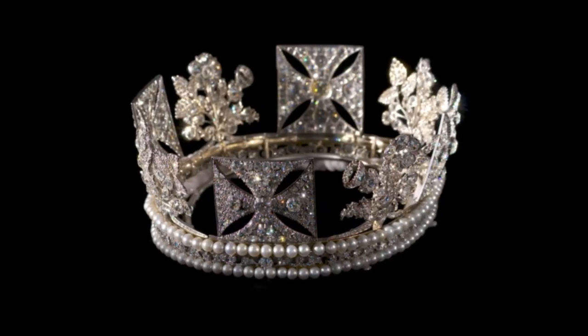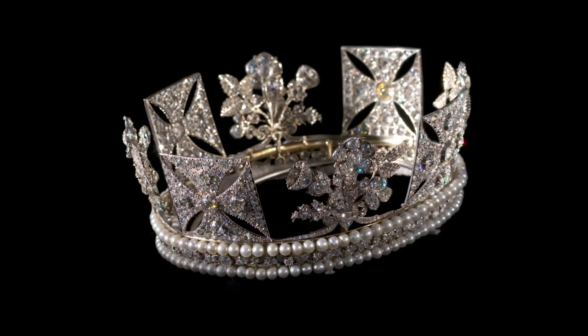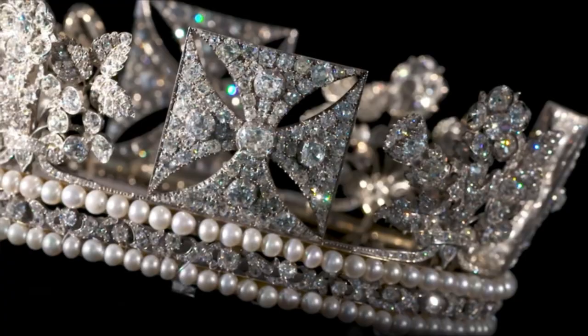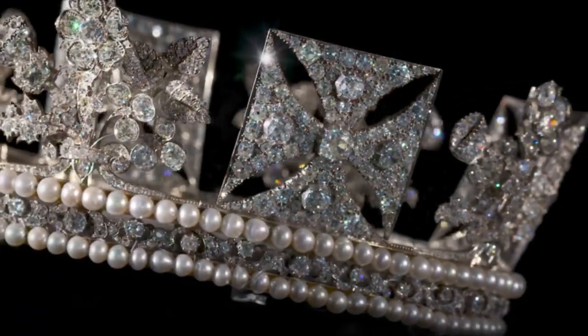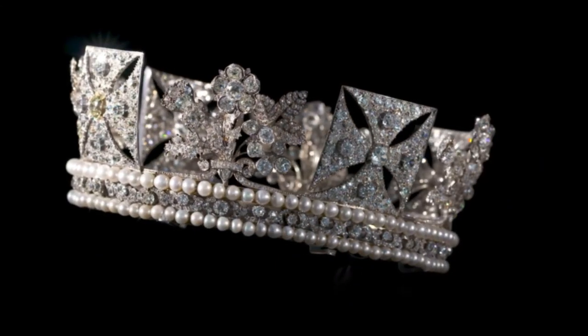This tiara stands impressively at a height of 3.0 inches and boasts a diameter of 7.5 inches. It is adorned with a breathtaking arrangement of 1,333 brilliant-cut diamonds, totaling an astonishing 320 carats.